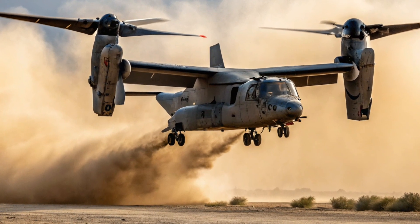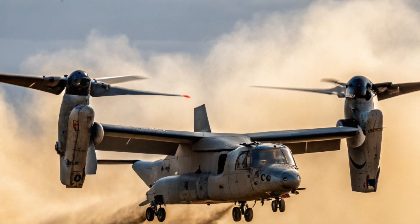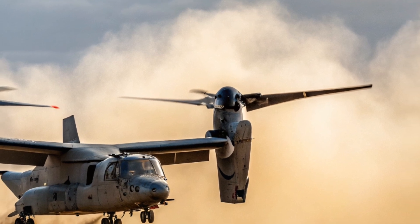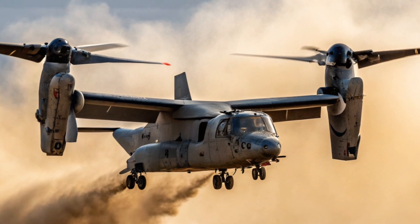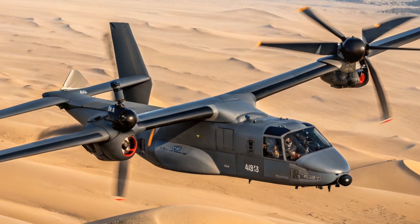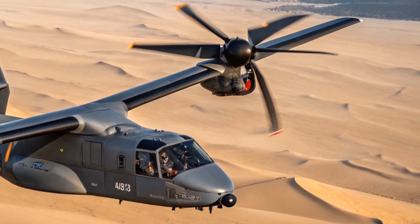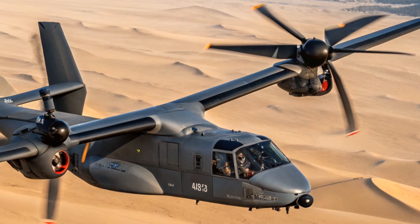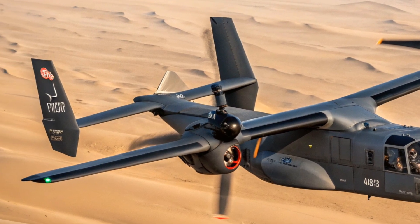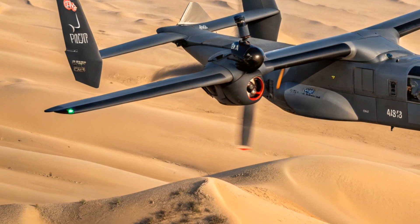What sets the V-280 apart is its perfect blend of speed, range, and vertical agility. Unlike conventional helicopters that sacrifice speed for lift, the Valor offers the best of both worlds. It's faster than most rotary aircraft, has better range than a Black Hawk, and can fly at higher altitudes. Its open systems architecture makes it future-ready, allowing for quick upgrades to sensors, weapons, or communications gear. The aircraft can even integrate with unmanned systems, supporting network-centric warfare.